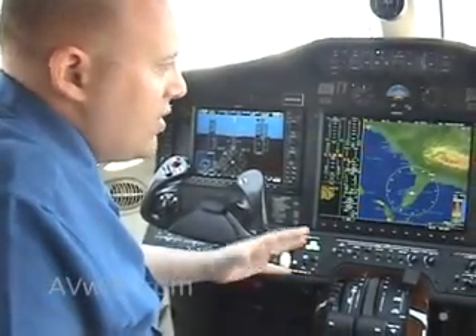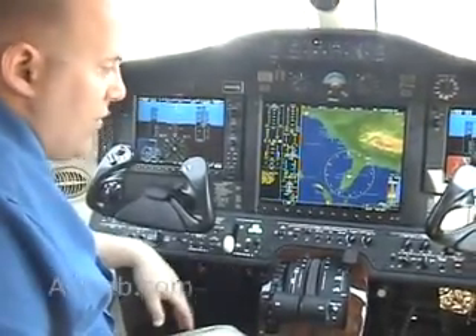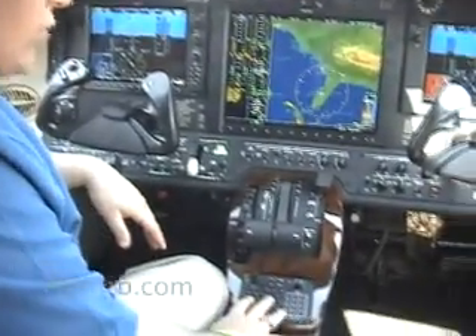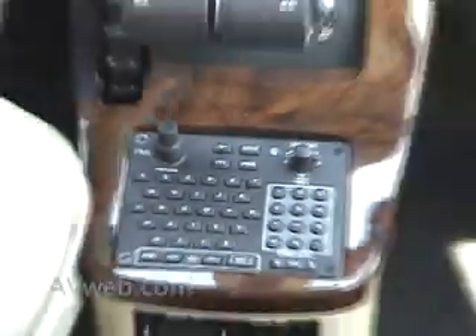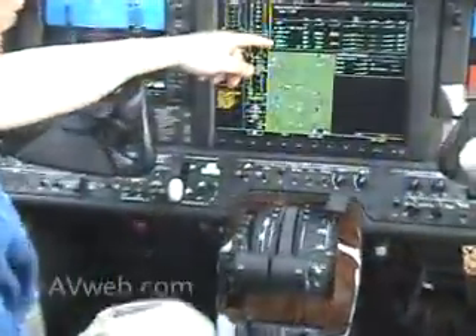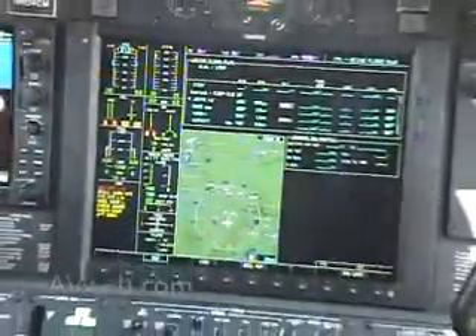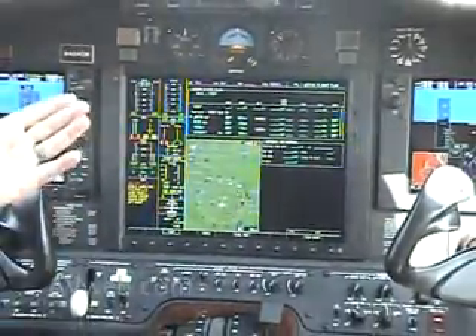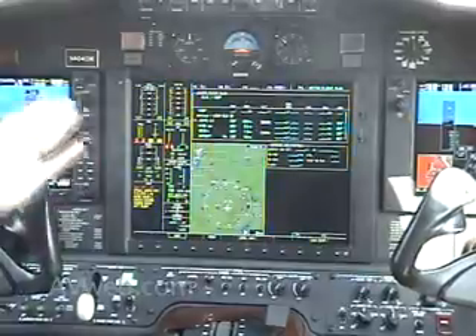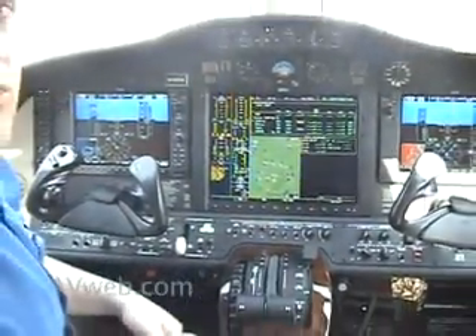The setup is the G1000, very similar to what we have in the piston aircraft, but one of the biggest differences is that data entry is done through a keypad rather than knob twisting, along with the 15-inch PFD. The unit displays traffic, terrain, air data, engine information, and text and graphical weather including METARs, TAFs, NEXRAD, and more. It also sets up your cabin pressurization schedule based on your flight profile.